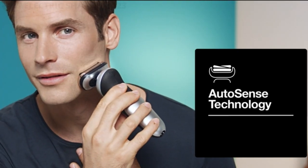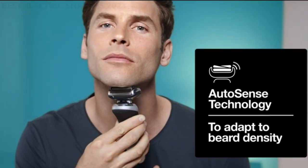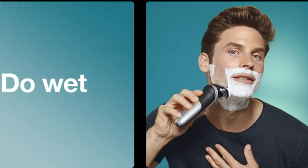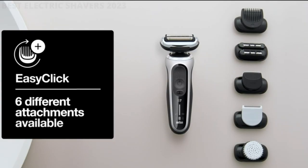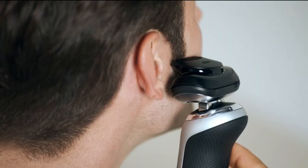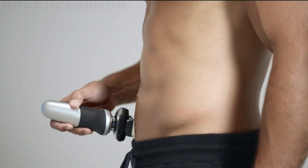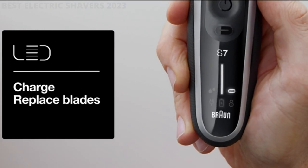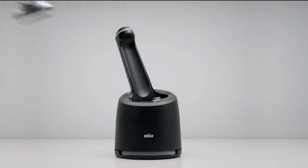Upgrade with EasyClick — the quick and easy way to upgrade your shaver with new accessories for all your grooming needs. A powerful Li-ion battery fully charges in only 1 hour for 50 minutes of shaving time, with a 5-minute quick charge for 1 shave. The shaver is made in Germany and designed to last up to 7 years. This wet and dry shaver is 100% waterproof and can be used with foam, gel, or even under the shower. The shaver head lasts up to 18 months.